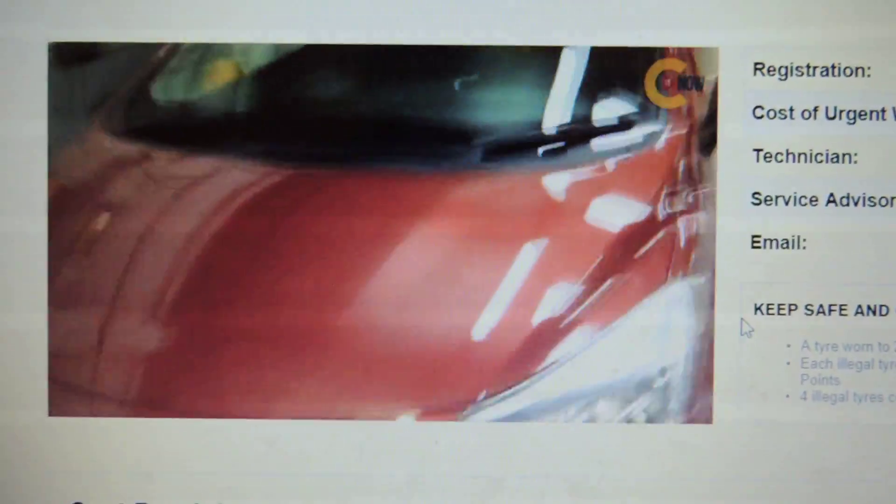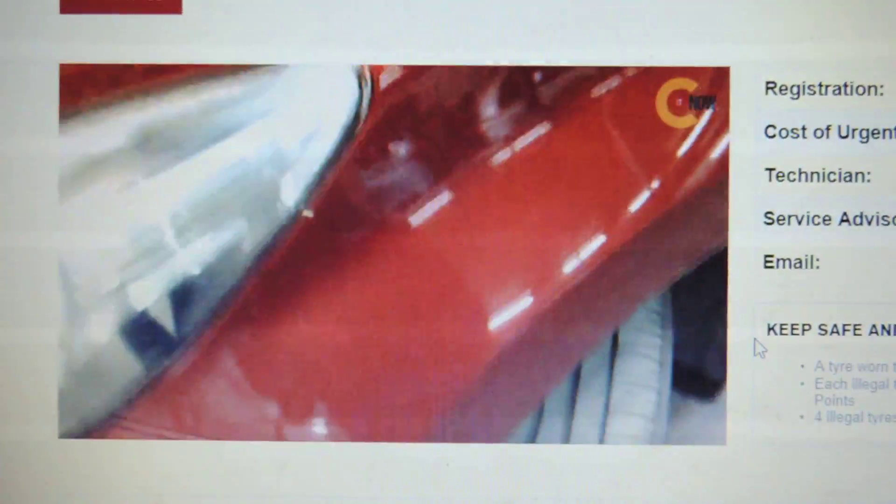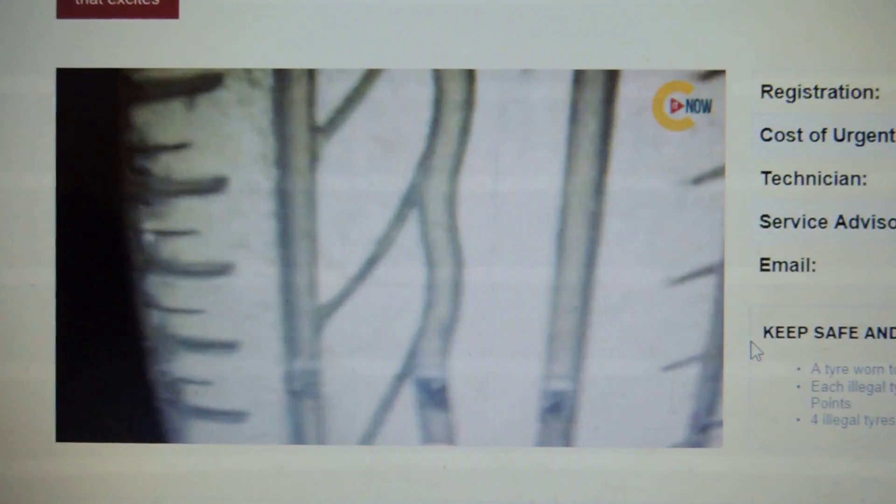Hi, I'm Jeremy and I'm telling you what I'm doing here on MOT today. It has passed MOT. The only advisory you've got is your near-side front tyre at 2.5mm.